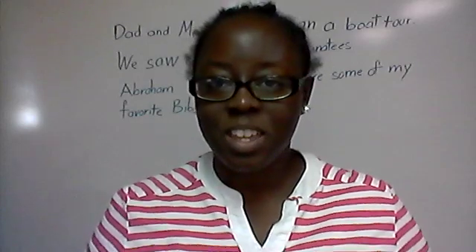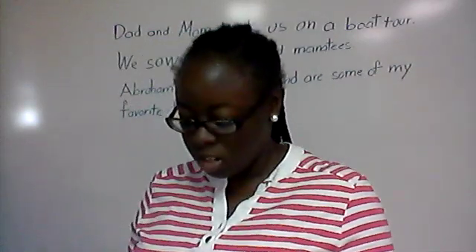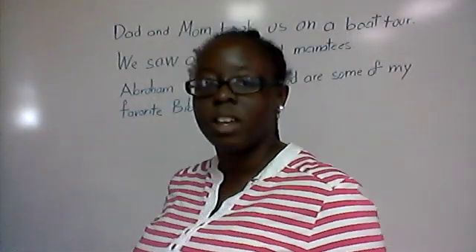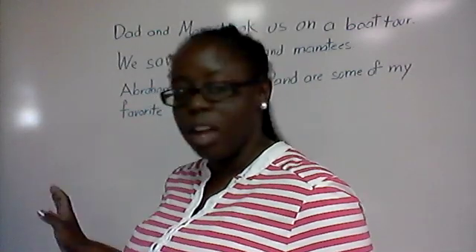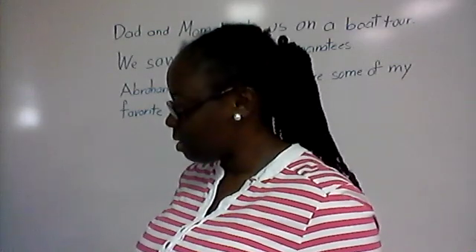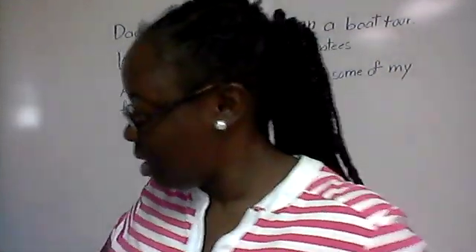Hello second grade! I will be teaching phonics this week. In preparation for phonics, you should pull out a scrap piece of paper and pencil. You're also going to need to have page 279 for later, but right now you need a scrap piece of paper — it can be notebook paper or any piece of paper. I'll give you a second to pause and get those things together.